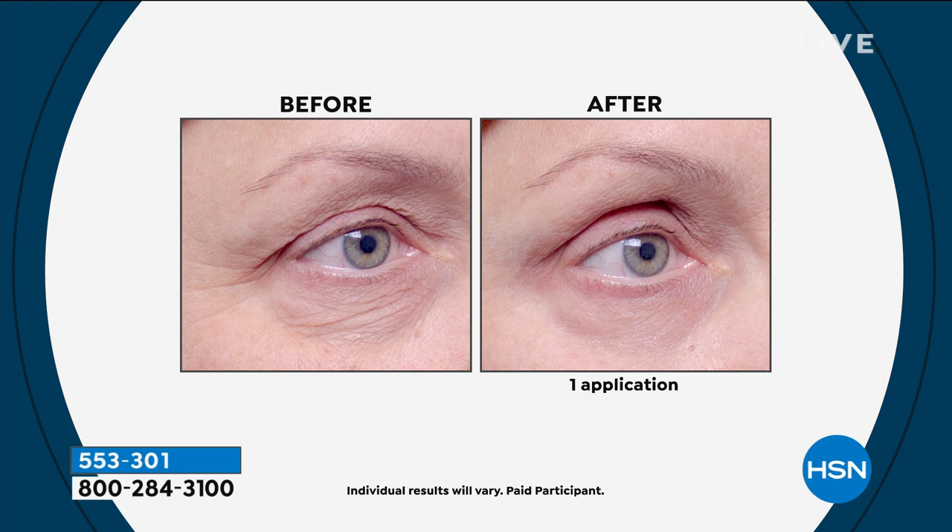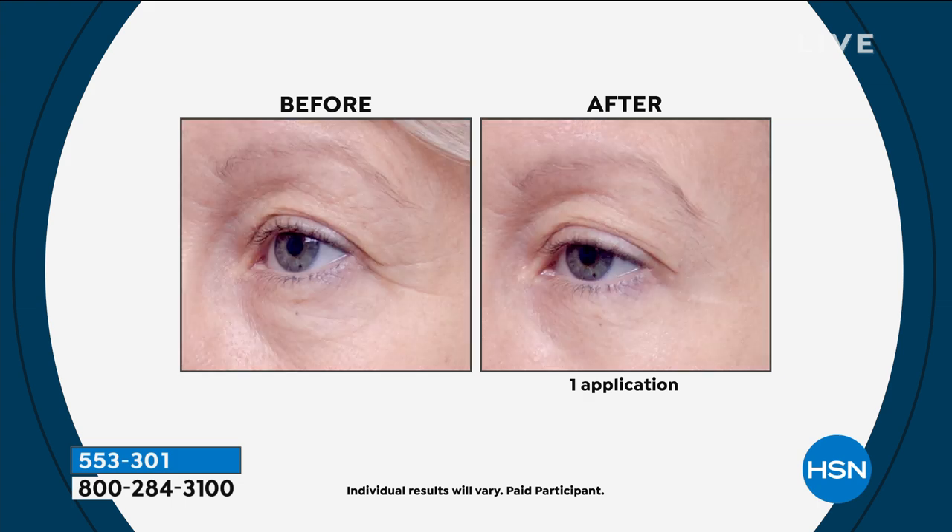I've been using this particular product for about 30 years — it didn't have the peptides originally, but the same product which we brought into the Perlier family from our sister company now has the peptides, so it's even better. I was introduced to it by a woman in the cosmetic industry who had been there 60 years, and she said, 'Amanda, of everything I've ever used, there is nothing in the country or the world like this eye gelée.'